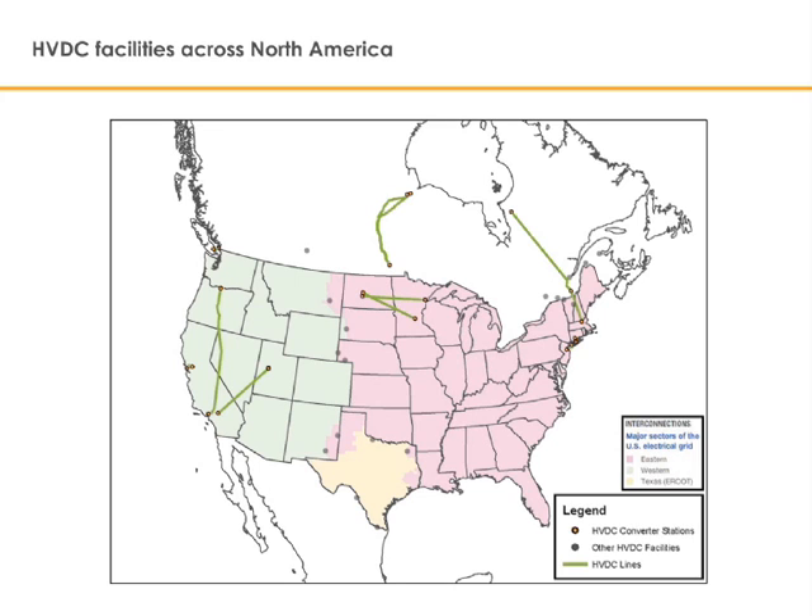While alternating current transmission is the best technology for gathering and distributing smaller amounts of power over shorter distances, direct current transmission is the technically and economically desirable solution for delivering large amounts of power over long distances and for integrating that power into the existing grid. When transporting large amounts of power over long distances, direct current transmission has major advantages over alternating current transmission.